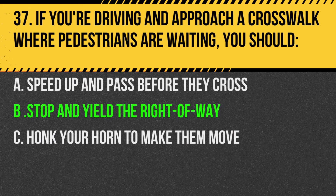Answer: B. Stop and yield the right of way. Pedestrians have the right of way at crosswalks.